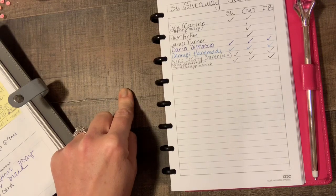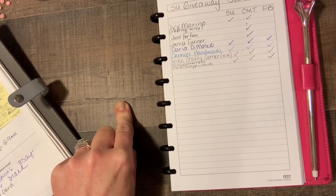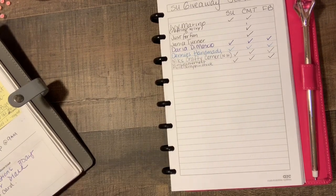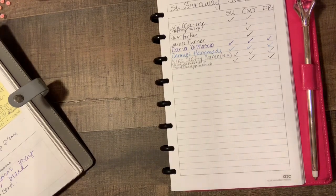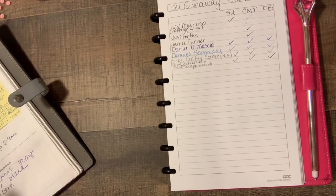Paper Pumpkin giveaway for January. I have the video down below for the giveaway and there are only four people who have entered so far. The requests were to comment on the video, request to join my Facebook group, and to go to my Stampin' Up! website and just request more information. You don't have to order or do anything — you just go in there, become a contact, and you'll get my newsletters.